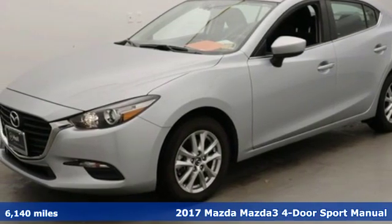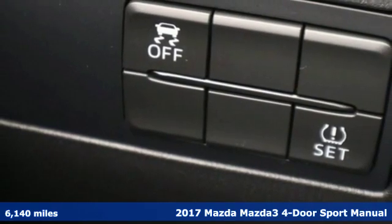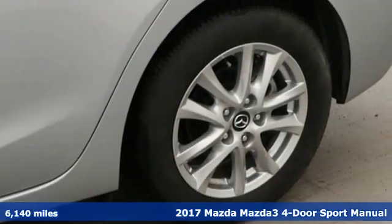Here's a 2017 Mazda 3 4-door. For all the things that drive you, there's Mazda. Plus, it offers an exciting list of features.